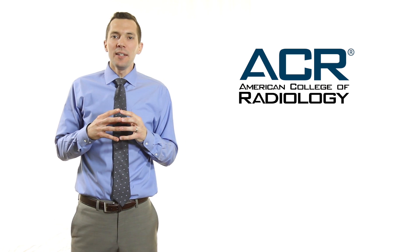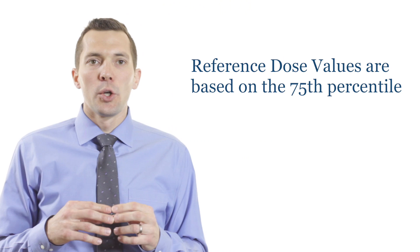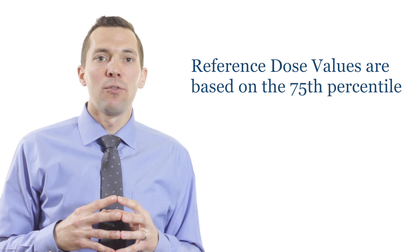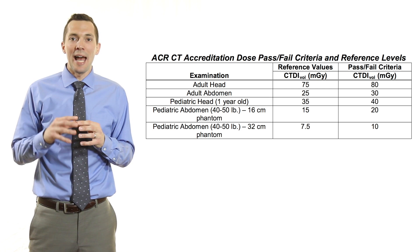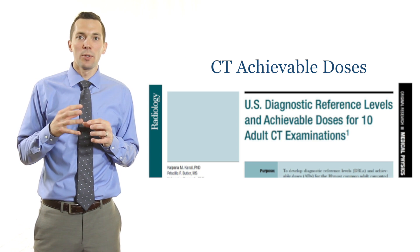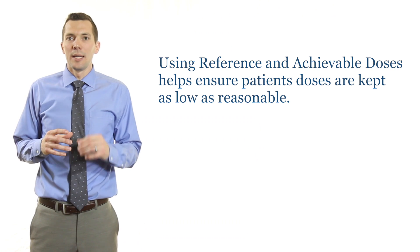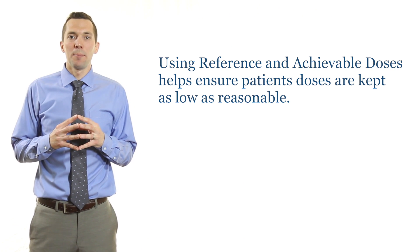The ACR and the NCRP have published reference dose values for several CT exams. Reference dose values are based on the 75th percentile for a given exam, meaning that 75% of doses should be at or below that specific reference dose. Another recent publication introduced a relatively new term called the achievable dose, which is based on the 50th percentile. Using these reference and achievable doses allows technologists to identify if something is not as it should be, helping ensure that patient doses are kept as low as reasonable.